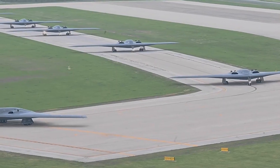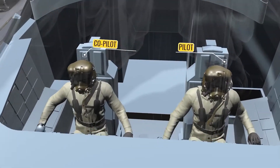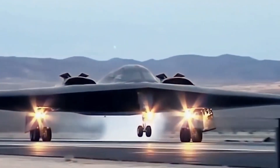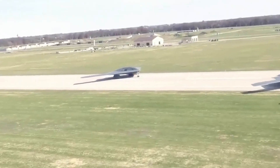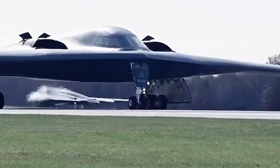Unlike older bombers, which require larger crews, the B-2 seats just two pilots — a pilot on the left and a mission commander on the right. Its sophisticated onboard systems handle much of the workload that once fell on navigators and weapon officers. This reduction in crew size reflects the B-2's emphasis on efficiency and cutting-edge automation.